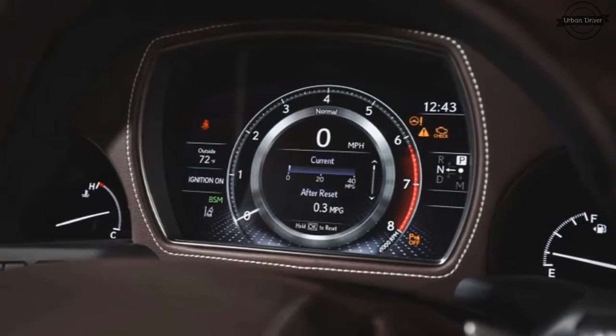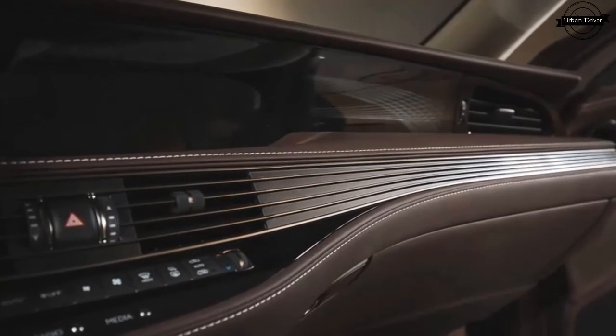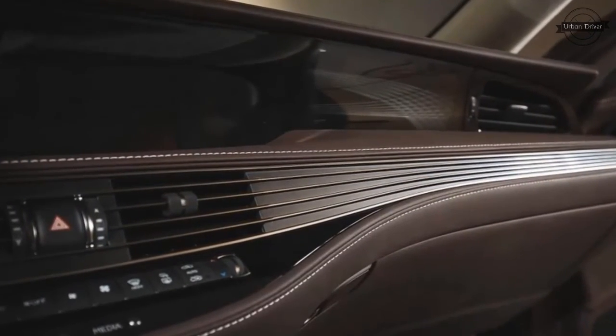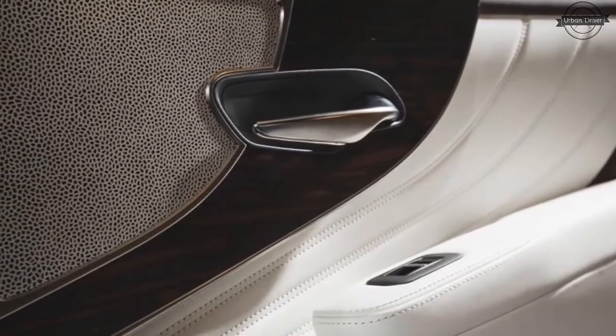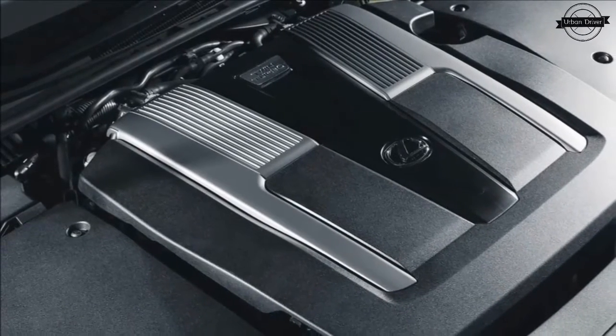Backing up the V6 is an all-new 10-speed automatic. Like the Ford/GM 10-speed that recently made its debut in the F-150 and Camaro ZL1, it's aimed more at packaging CVT-like flexibility into a traditional automatic and stretching the overall ratio spread — though, of course, it does achieve the latter as well.